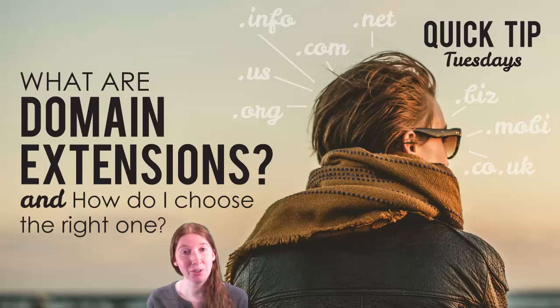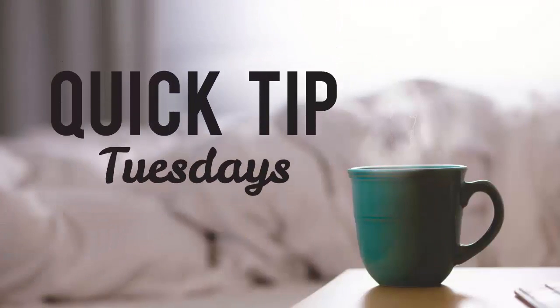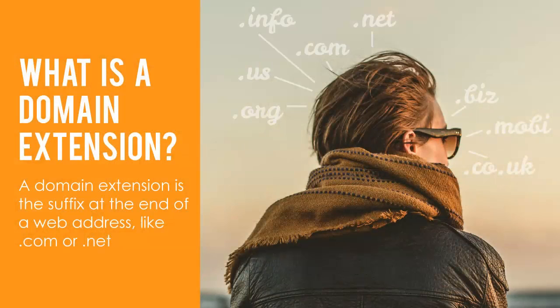Today I'll be discussing what domain name extensions are and what they mean, and how to choose the right one for you. A domain extension is the suffix at the end of a web address, like .com or .net. For example, in the domain name skyberrystudio.com, the .com is the extension. Let's look at some of the popular domain extensions and what they say about your website and your business.